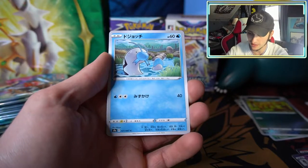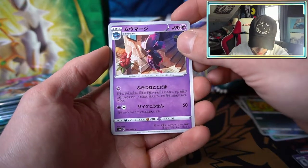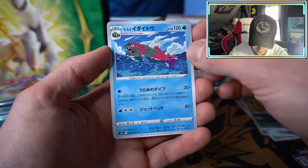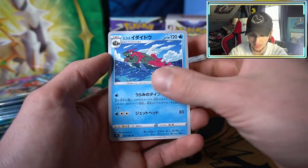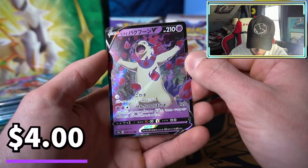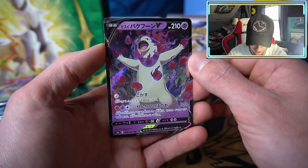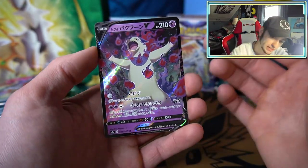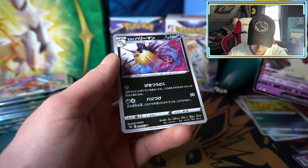We got a Heracross, a Barboach, what is that — a Mismagius, hard to tell in the viewfinder. We have the new version of Basculin. Oh dude, we have the new version of Typhlosion! The little fire Typhlosion you all know and love has a new version with cool purple embers. That's sweet. I hope we get all three of the final evolutions in their new forms.